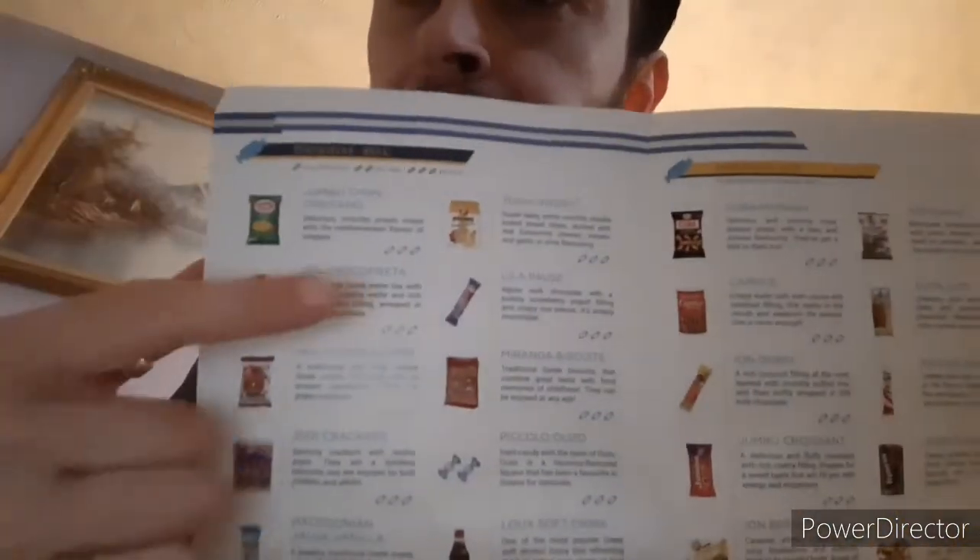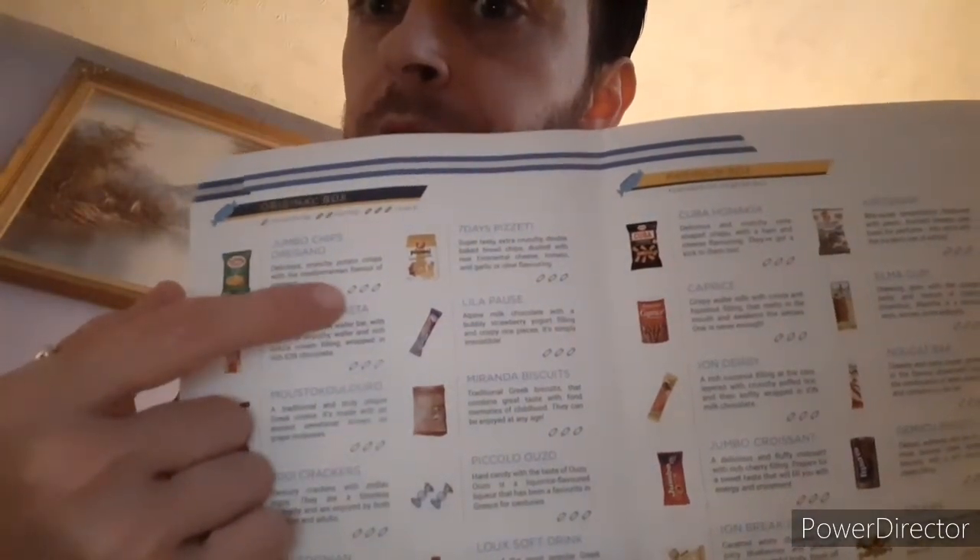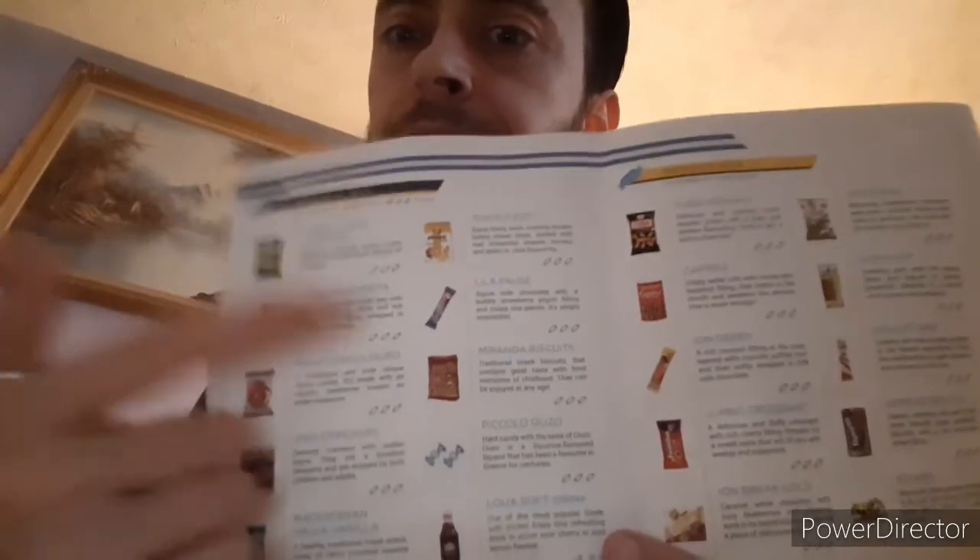Something I've noticed this time around on the sheet of paper — it's actually got a little rating out of three: whether you didn't like it, thought it was okay, or thought it was great. Fun little thing — that's new for this month. Let's try these Miranda Biscuits. Nice! Tastes a bit like vanilla, and kind of a hint of digestive — cooked sort of. It's good.